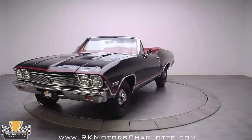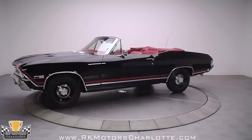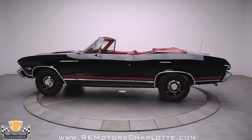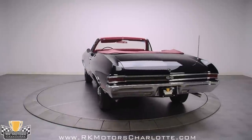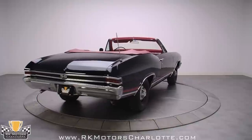To say this numbers-matching Chevelle SS396 convertible is stunning is an understatement. There are few more spectacular color combinations than black over red, and when they're executed to this degree, the results can stop traffic. This is where skill and attention to detail really matter, because if you're going to create a stunner like this, it had better be right in every way.